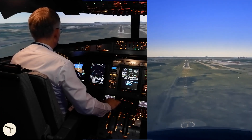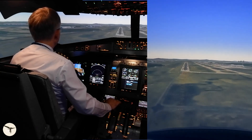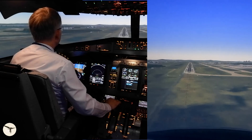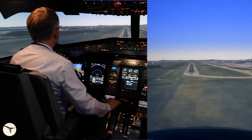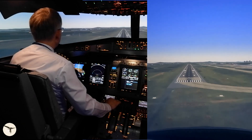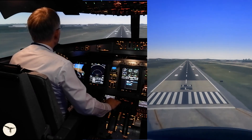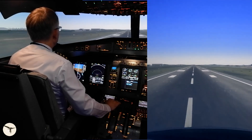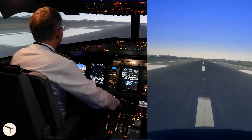Approaching minimums. Autopilot off — that's very important for crosswind. Minimums. Just continue. Little high on the glideslope. One hundred feet. Fifty. Forty. Thirty. Twenty. Ten. Align the runway. Touchdown on the right main wheel, then left, then the nose wheel.